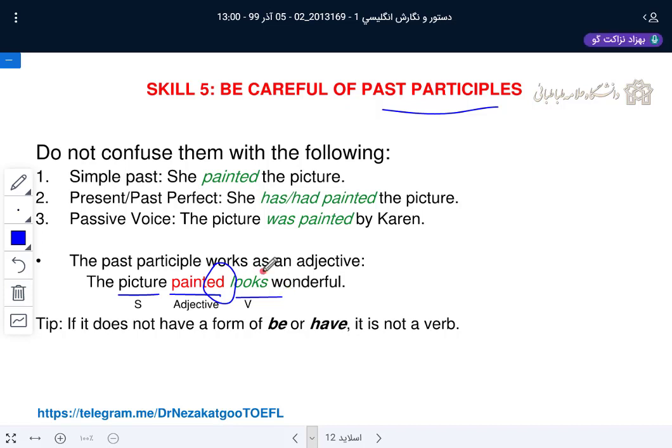When there is no 'have' and no 'be' verb, and the past participle does not stand as the main verb, it functions as an adjective. 'The picture painted looks wonderful' — 'picture' is the subject, 'painted' has no 'be' or 'have,' so it is an adjective, a post-modifier. An adjective can come before or after the noun. If it doesn't have 'be' or 'have,' it is not a verb.